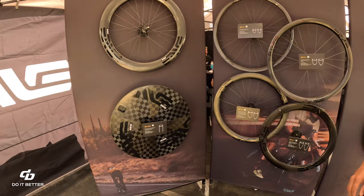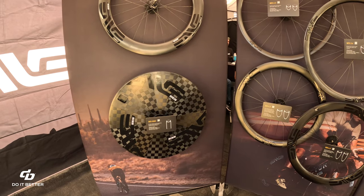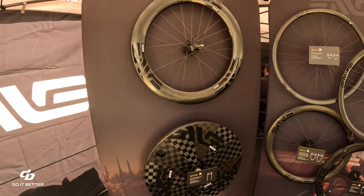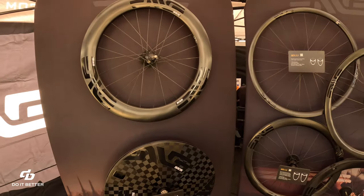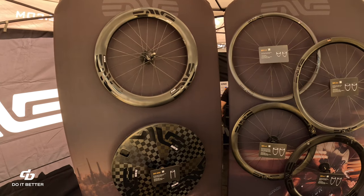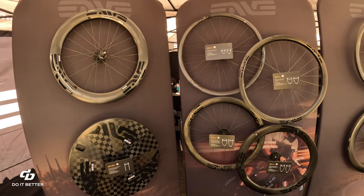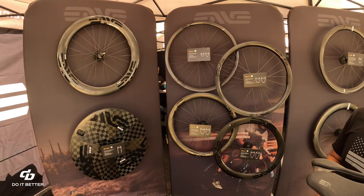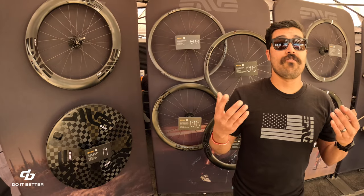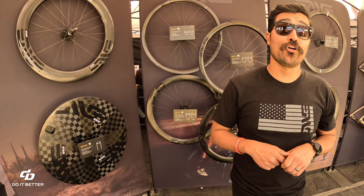The SCS stands for 'Smart, Efficient.' The disc-specific wheel is time-trial specific. All of these are disc brake, tubeless compatible, tubeless hookless. Whether you can run clinchers depends on the tire manufacturer — Vittoria Corsa, for example, is a no-go on hookless. A lot of other wheel manufacturers are also coming out with hookless rims.